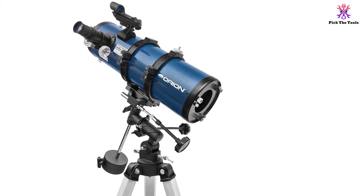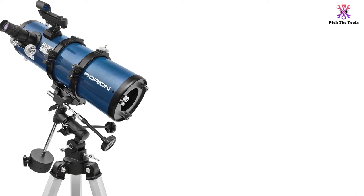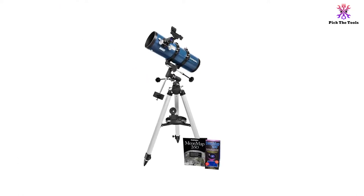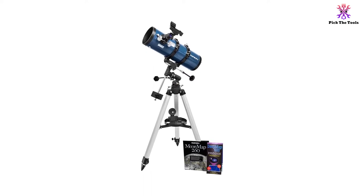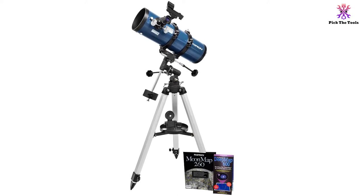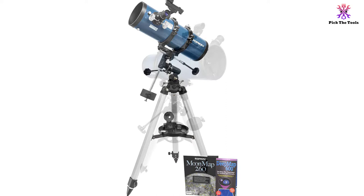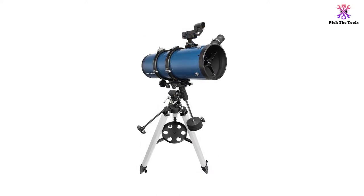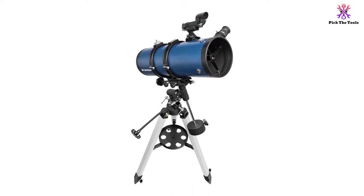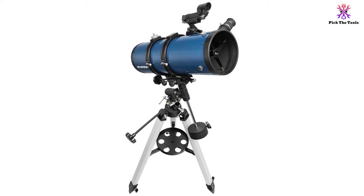The aluminum tripod is adjustable, so you can set it to the height you want to do your viewing comfortably. There is also an accessory tray held between the three legs for easy access. Included with the Starblast 2 are 25mm and 10mm Sirius Plossl eyepieces, which offer different magnifications for finding objects or viewing them up close. The Shorty 2x Barlow multi-coated lens lets you double the magnification on both eyepieces as well. An Orion EZ Finder 2 red dot sight is included to help aim your telescope.